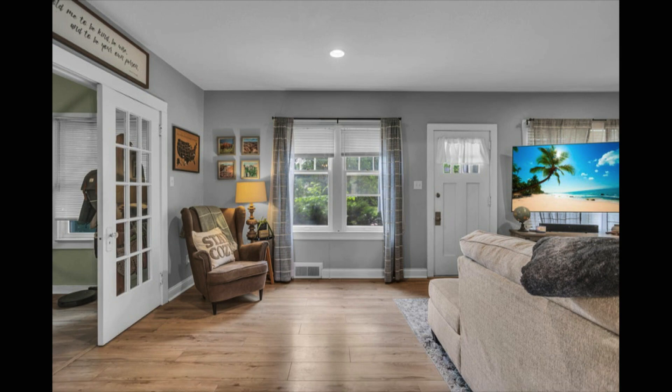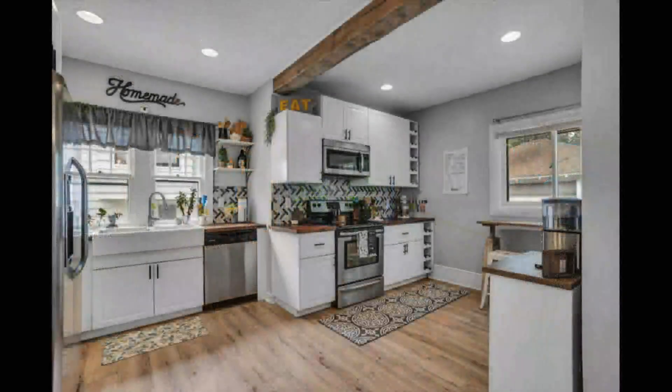Check out the amazing updated kitchen, which features custom cabinetry, butcher block countertops, farmhouse sink, tile black backsplash, and a stainless appliance package.